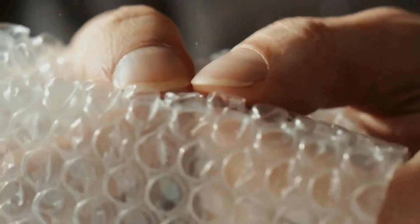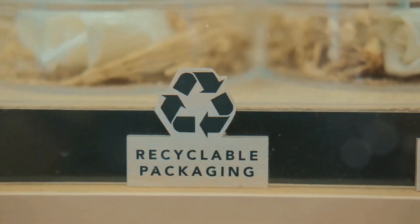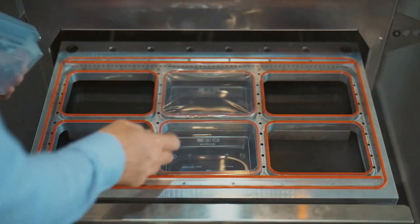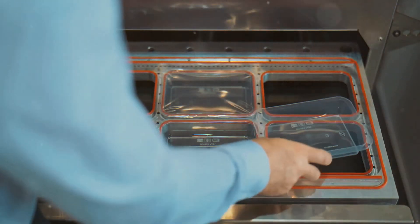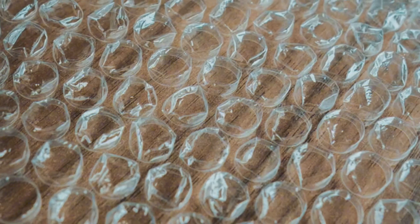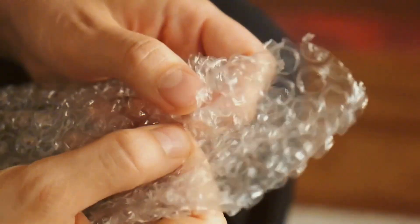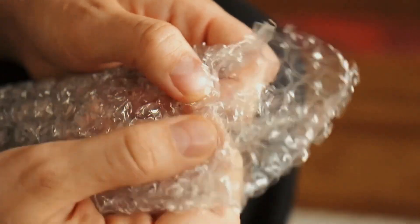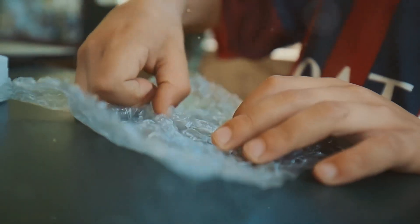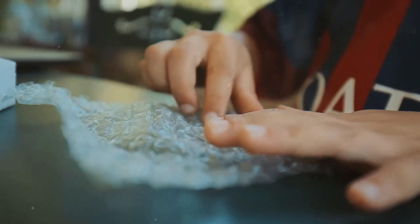Then there's the idea of reusable bubble wrap. Instead of single-use plastic, companies are designing durable, self-healing bubble wraps that can be used multiple times before needing replacement. Think of it like memory foam, but with air pockets that can refill themselves after being squeezed. Some prototypes include a gel-like material that can reinflate the bubbles over time, making it possible to pop them again and again — that's right, endless popping satisfaction.